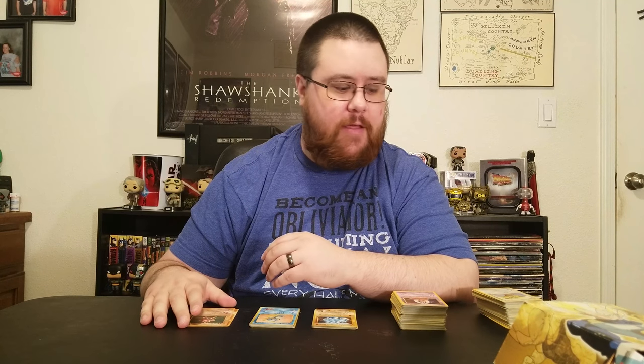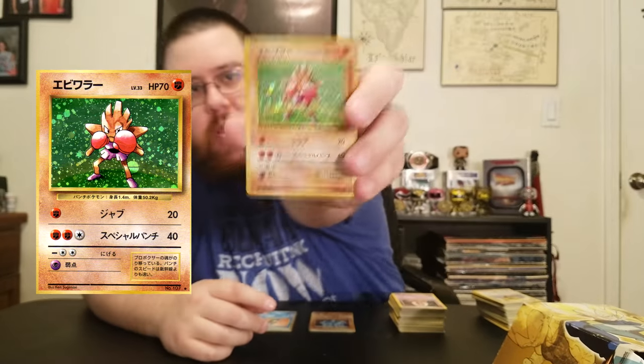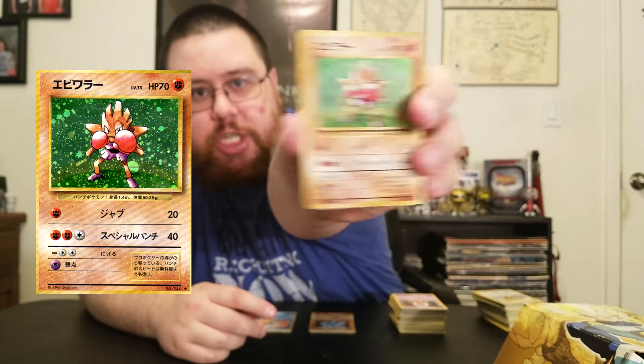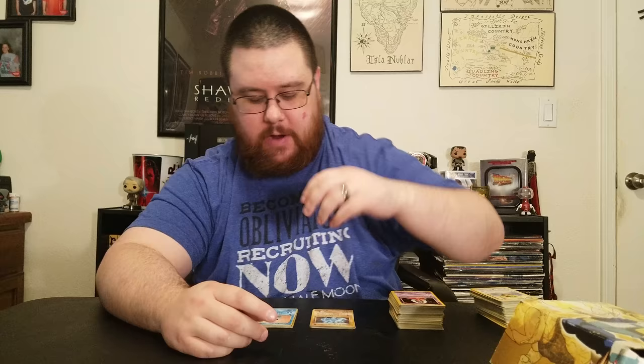That brings us to the Japanese base set — these are pretty much the original cards, just Japanese versions of them. I have a shiny Japanese Hitmonchan and then this Vulpix. I don't know how I got these considering I don't have enough for a full pack.